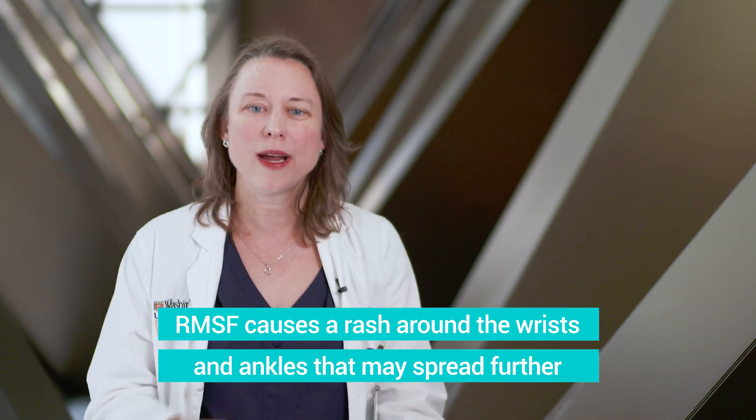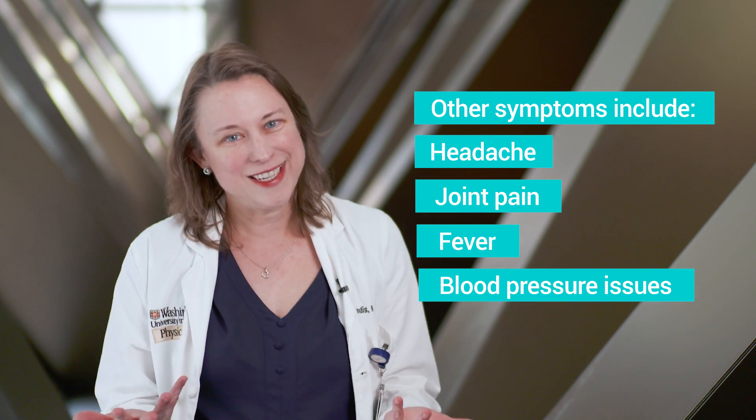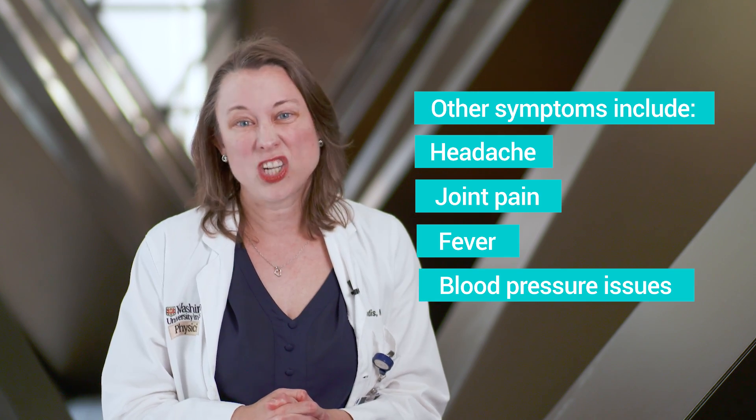Rocky Mountain spotted fever typically starts out with a rash around the wrists and ankles, around the feet, and it can spread to the rest of the body. They can also get symptoms such as fever — obviously from the name — headache, joint pains, and in rare cases can get very sick and start to have issues with their blood pressure and other more serious symptoms.